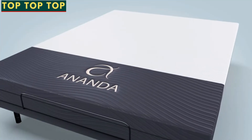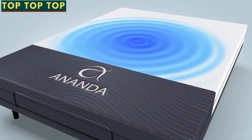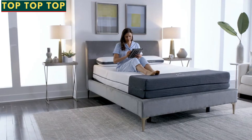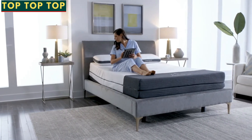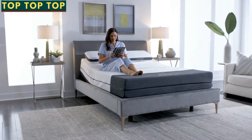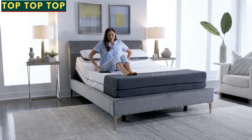Unique cooling tensile fibers are woven into the cover, which neutralize temperature variations while you sleep. The Ananda Sleep System pairs the mattress with an adjustable base to deliver the ultimate comfort experience, whether you're sleeping or simply relaxing.